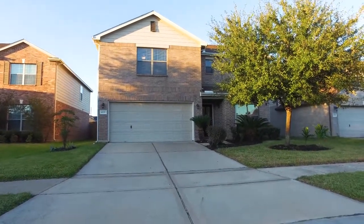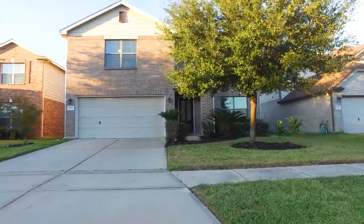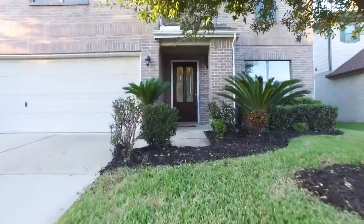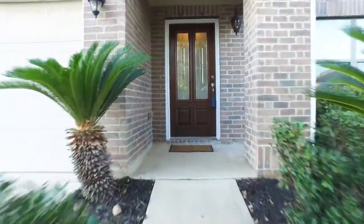Welcome to the walkthrough video tour of this fantastic home located in Spring, Texas. Look at this charming front yard, beautifully manicured and landscaped, with a gorgeous wooden front door and glass inserts. Let's take a look around inside.